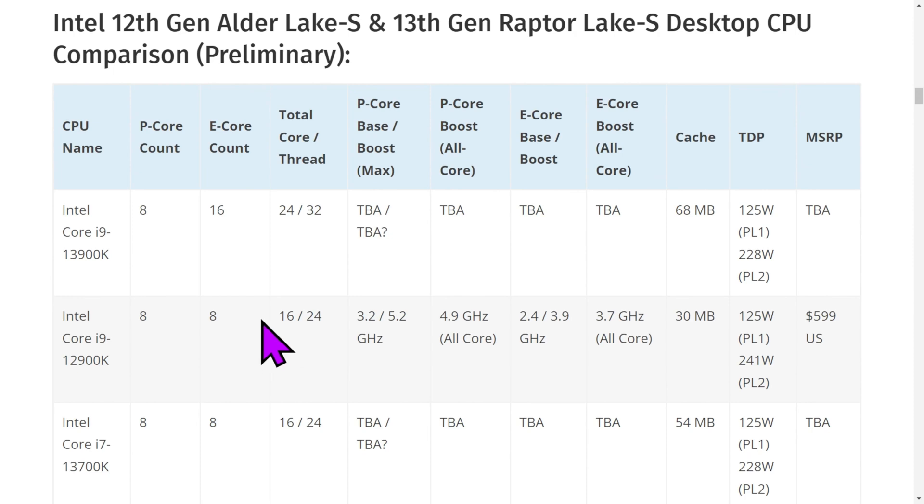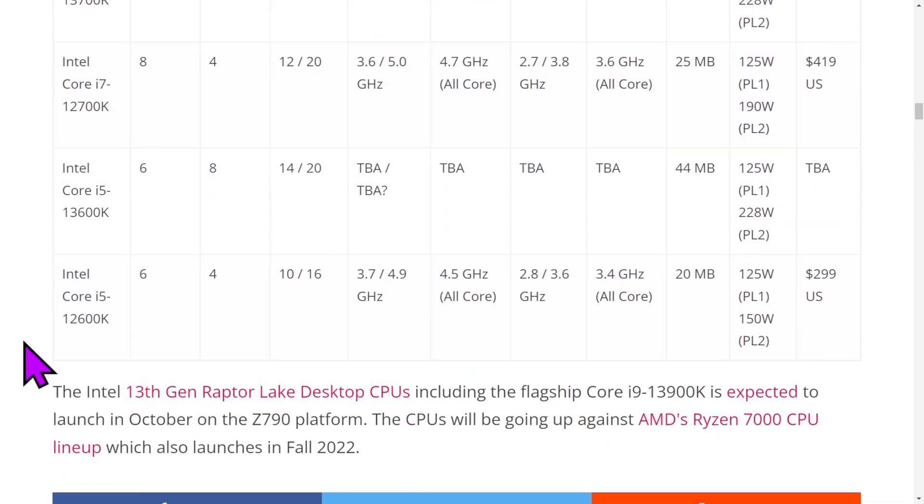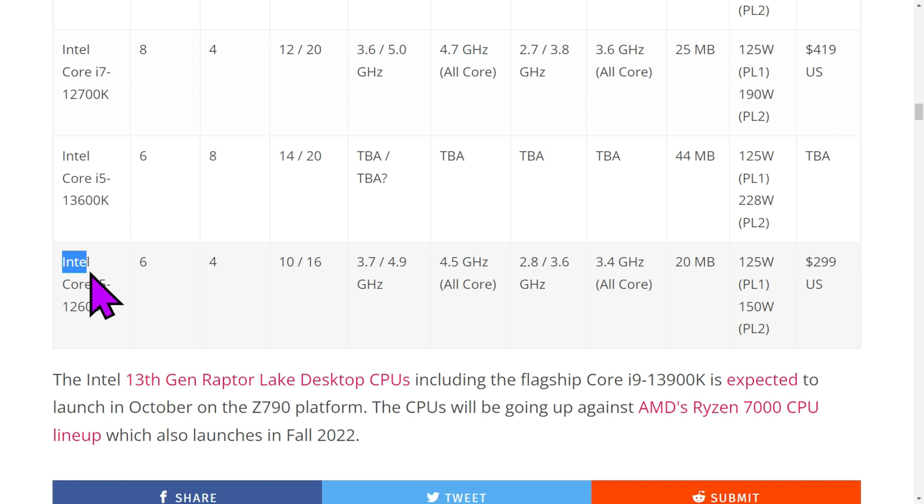Even though I often say spend the extra money and get the 7 or 9 chip, let's talk about the i5s. The i5-12400 is 6 cores/12 threads. The i5-12600K is 10 cores/16 threads. And what is the i5-13600K? 14 cores, 20 threads. Intel is about to release a 14-core, 20-thread i5.